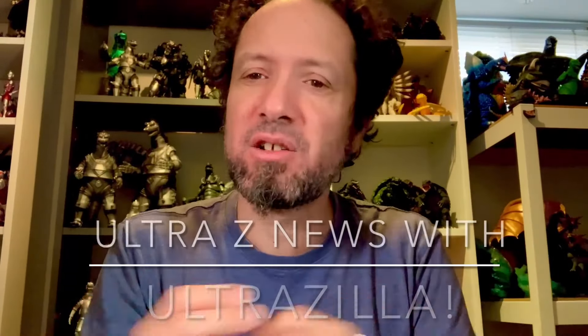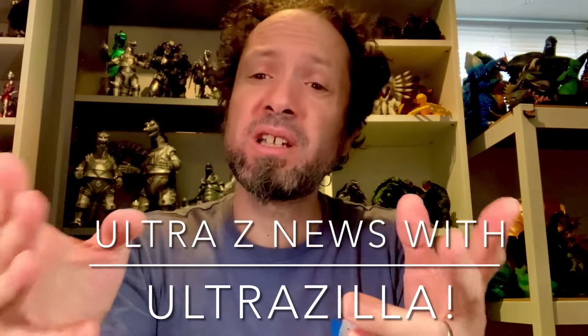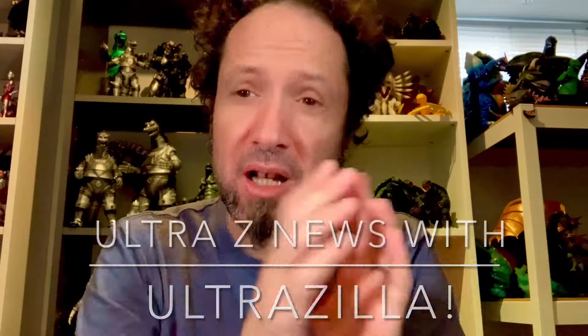What up folks, I'm Ultra Zill and this is Ultra Z News Weekend Update — the only toy news not for views but for all of you. I'm a little under the weather, got a little bit of a cold.